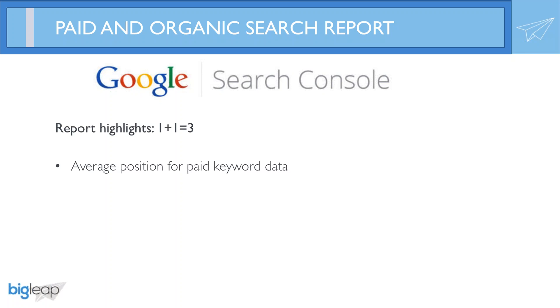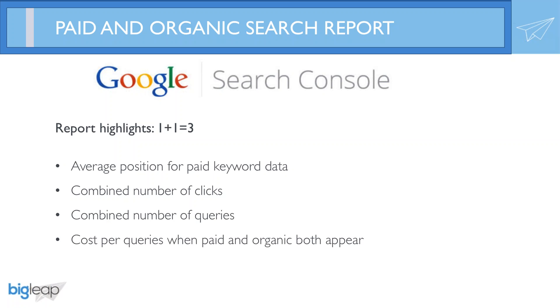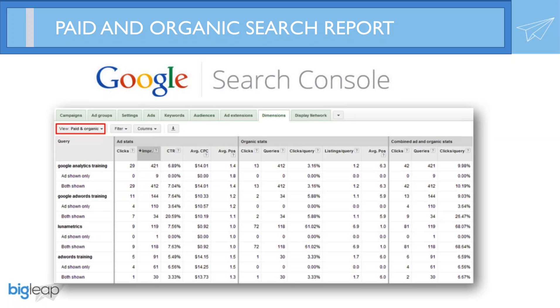All you need to do is connect your Google Search Console data into AdWords and see the keyword rankings you're bidding on, how they're impacted by organic rankings, the combined number of clicks, queries, even what the cost per query is when you add paid and organic together. We actually did a blog post about this entitled 'How 1 plus 1 equals 3' — it's on our website at bigleaf.com.